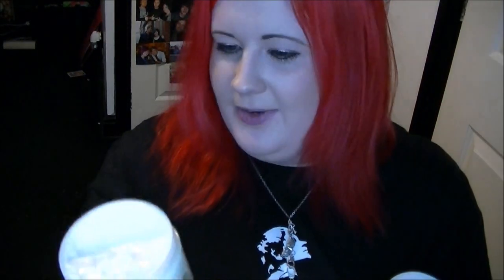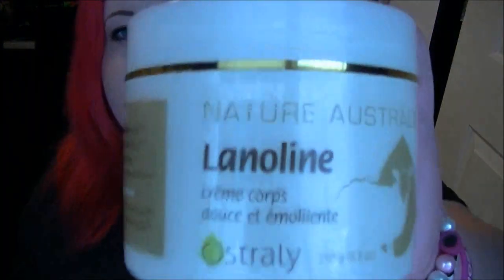Next we have this — it's a lanolin cream, basically just for dry skin, and it's so thick and creamy. It smells quite nice, not the nicest thing I've ever smelt. You either get this one or a tea tree one — I probably would have preferred the tea tree one, but I'm definitely going to use this because I get quite dry elbows, so it's definitely going to come in handy for that. I used it on them this morning and they do feel a little bit softer.